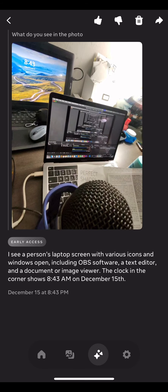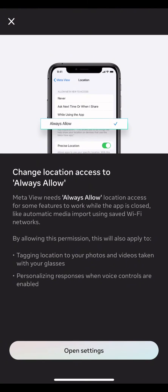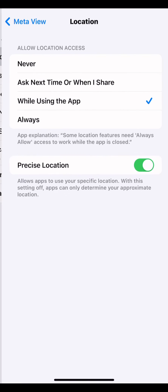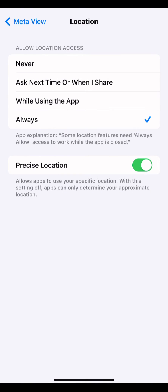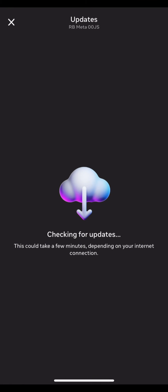Meta says with great power comes great responsibility, and your responsibility is to make sure your location data is on at all times — telling them exactly where you are, what you see, and what's going on. That's the only way you access it. If you want Meta AI and the multimodal capabilities, you do have to turn your location on, always on.